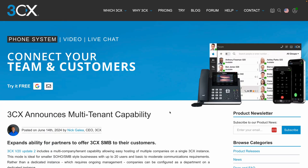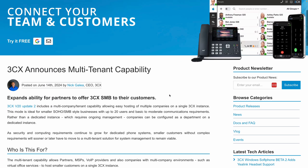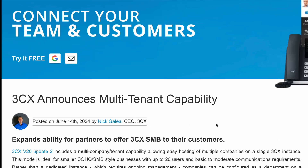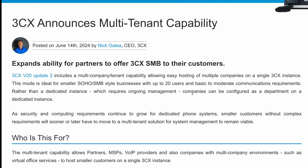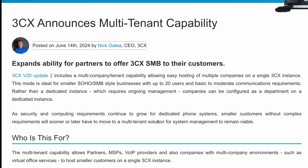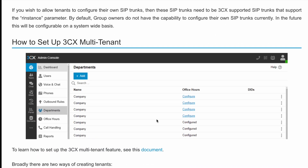Next, let's talk about the multi-tenant capability of 3CX. This feature allows partners, MSPs, and companies with multi-company environments to host multiple businesses on a single 3CX instance. This is perfect for small businesses with up to 20 users who don't need a dedicated instance, but still want robust communication features. Think of this as an enhanced partner offering — 3CX is expanding partners' ability to offer 3CX SMB to customers. Each company operates as a single department within the instance, which simplifies management for smaller customers.